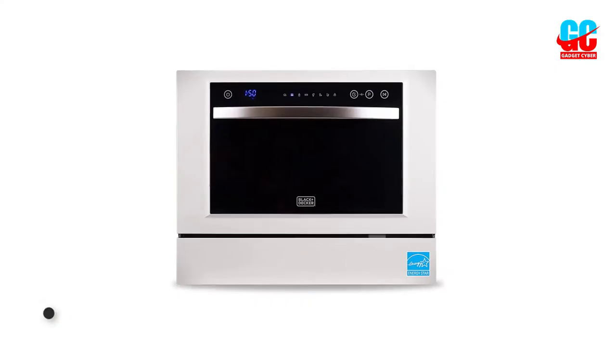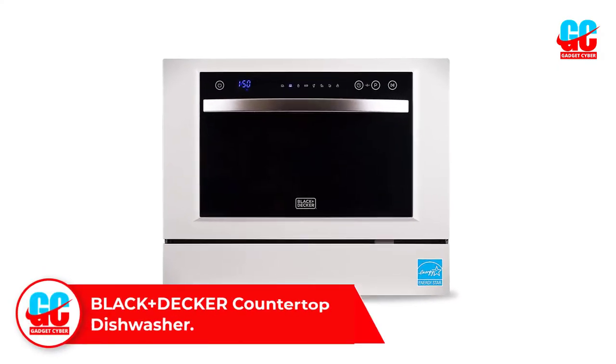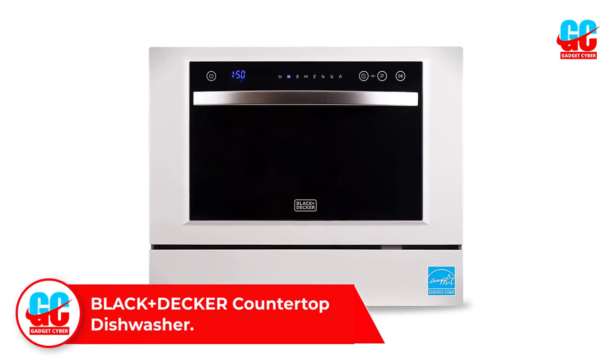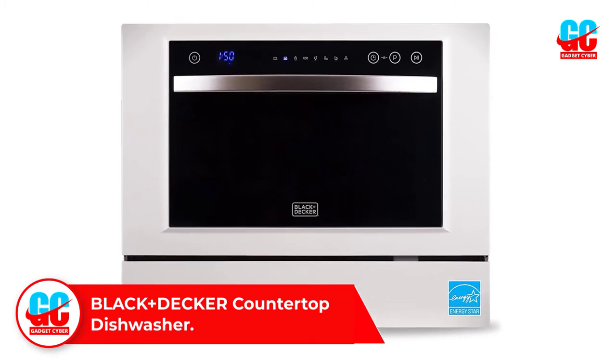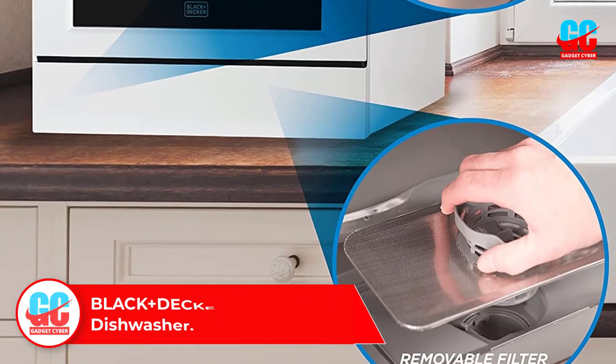Number 4: Black+Decker Countertop Dishwasher. This countertop dishwasher boasts seven different wash cycles — normal, intensive, eco-friendly, glass, 90-minute, rapid, and soak.